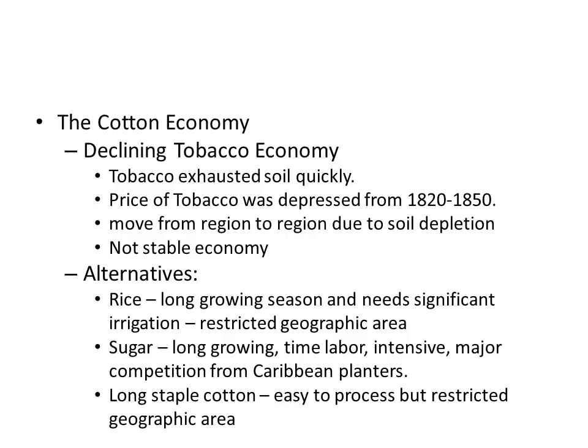The alternatives as a southern planter were to grow rice, but it has a long growing season, needs significant irrigation, and is restricted to only certain geographic areas. Sugar also has a long growing season, is very time and labor intensive, and faces major competition from already-established Caribbean planters. Long staple cotton is easy to process but also restricted to certain geographic areas. So unless you happened to live in exactly the right spot, tobacco remained the main crop.